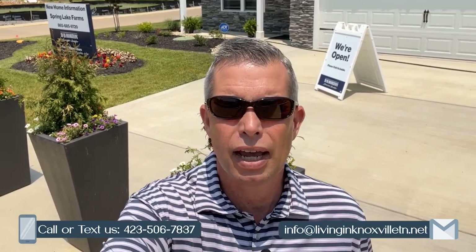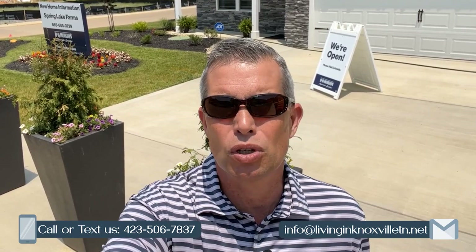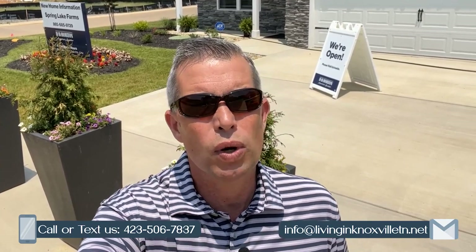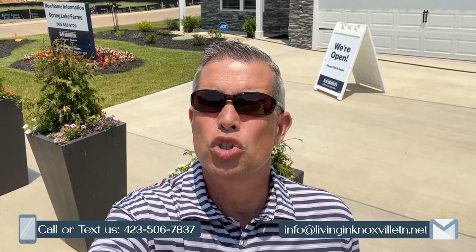If you're new to this channel and you want to know everything there is to know about living, working, eating, and playing here in the Knoxville, Tennessee area, subscribe below and click that bell so you can be one of the first notified of the current market conditions. My name is Todd Jewell, and me and my team receive calls and emails every day from people just like you who are looking to make that move. We don't care if you're moving immediately or not for a year — we want to get that process started so your move can be as easy and stress-free as possible.